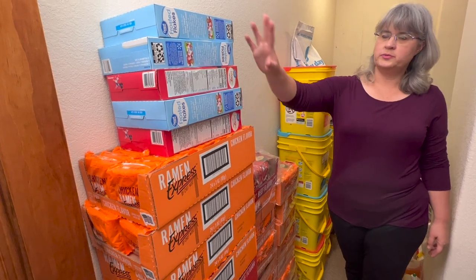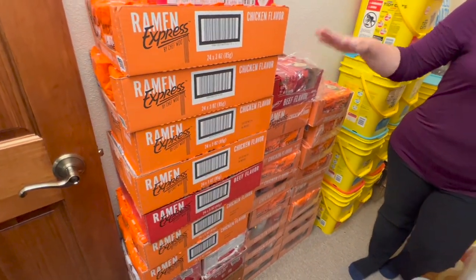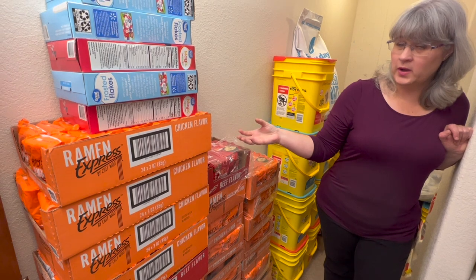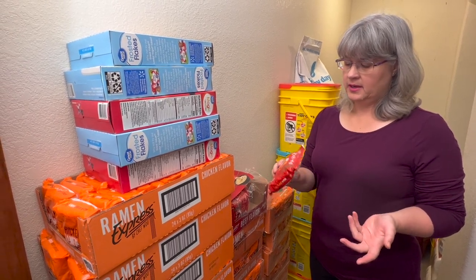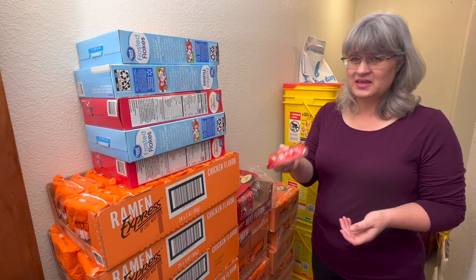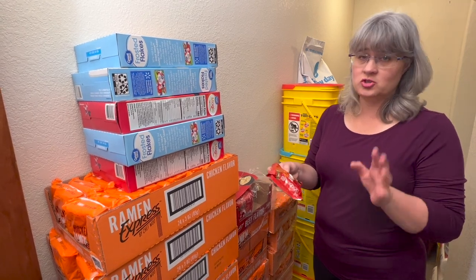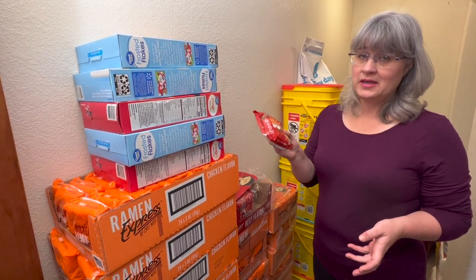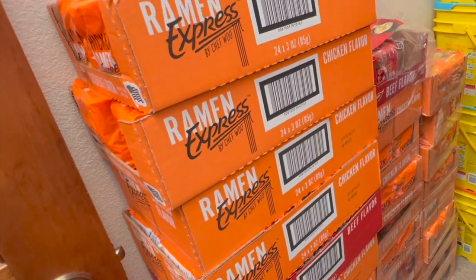Next we have ramen noodles and more cereal. This is our ramen noodle collection — ramen noodles are like the best invention ever. You can eat them raw, or if you want to cook them they cook really, really quick. All it is is flour, oil, water, and a seasoning packet — the same as regular pasta, just with oil added. I love these. You can use them with marinara, sweet and sour sauce, any type of sauce, or just butter or plain. They're easy to store, last quite a while, and my kids absolutely love them.